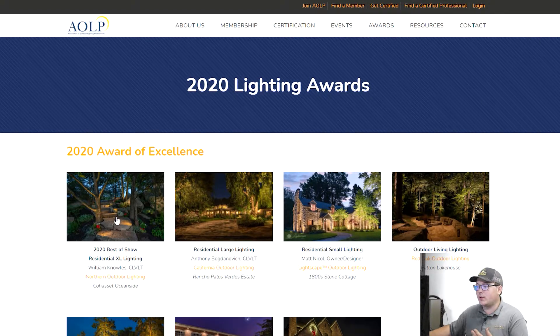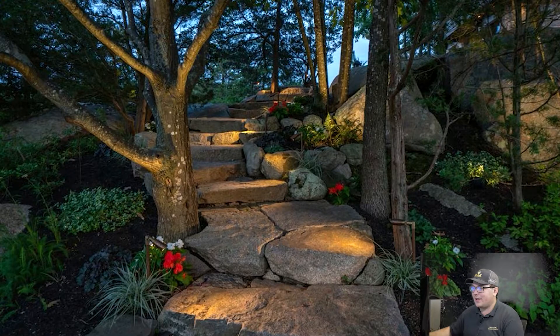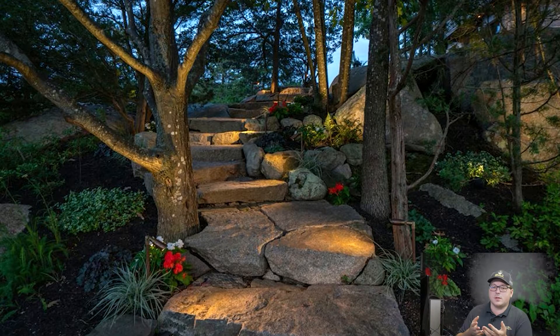So this one does show who it is. This is Best of Show for 2020. I'm sure there are a lot more pictures that came with this — when you do your submission for the AOLP awards, you have to do a whole presentation with a bunch of pictures, explanations of what you had to do, the different fixtures you used, amount of fixtures, all that kind of stuff.